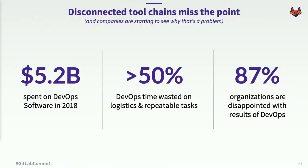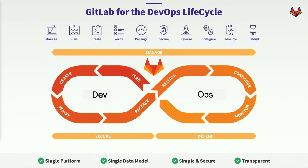Here are a few numbers to back up my point. We are spending over $5 billion a year for these products, and yet companies claim they're wasting approximately 50% of their time on repetitive tasks and logistics. And 87% of companies claim to be dissatisfied with their DevOps journey to this point. So we can do better, and we feel GitLab can be part of the solution. GitLab has evolved into a DevOps platform, delivered as a single application.